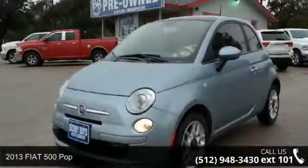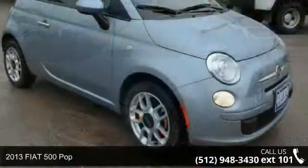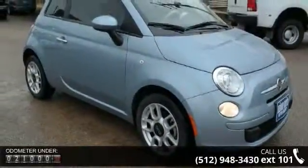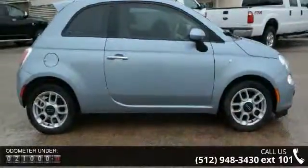Imagine yourself in this 2013 Fiat 500 POP. If you are looking for a first-rate auto, this one could be yours today. This vehicle comes with a reliable 4-cylinder engine connected to a smooth shifting automatic transmission.